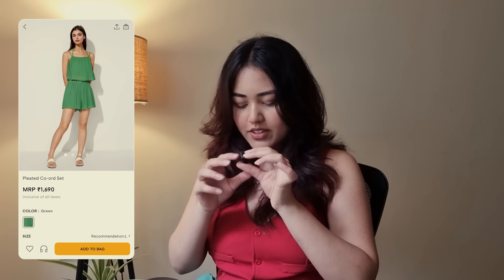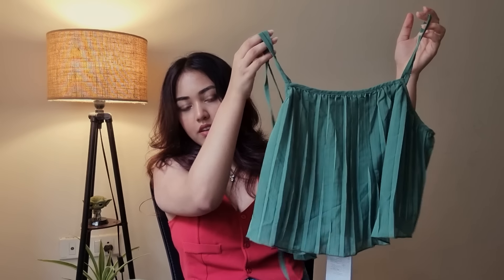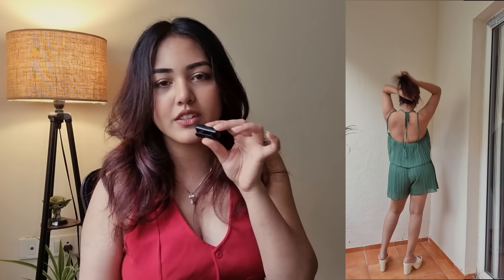Lately I've been into green color a lot, and when I saw this coord set I just wanted to get it. This one is more of a holiday kind of outfit — it's a pair of shorts and a top. It has a pleated texture which makes this coord set very cute. I don't know where I'm going to wear it, but I'm thinking some sort of a holiday or maybe a coffee run. I love that it's very free-flowing, airy, and comfortable. The best thing about coord sets is that you can mix and match — pair up the top with a pant or skirt, and the bottom with another top.